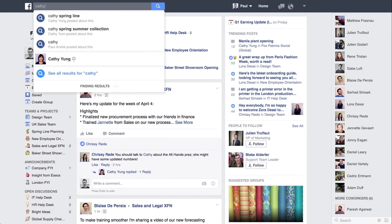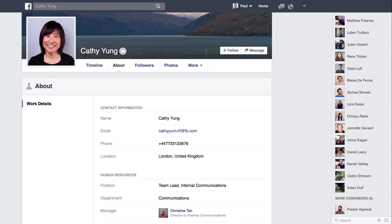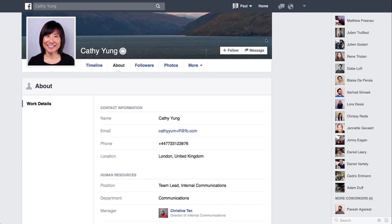In Workplace, you can instantly follow any co-worker to get their updates in your news feed. On their profile, you'll see who they are and how to get in touch, including sending a message with WorkChat. Follow a co-worker to stay up to date with their posts.